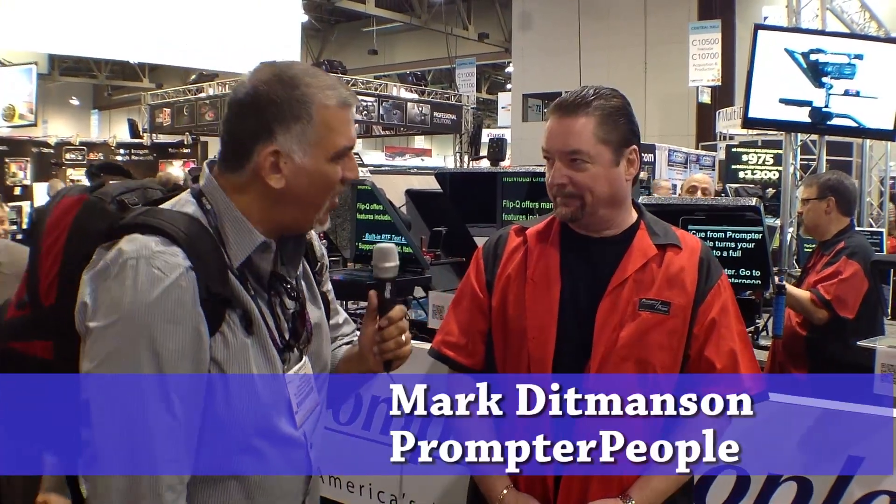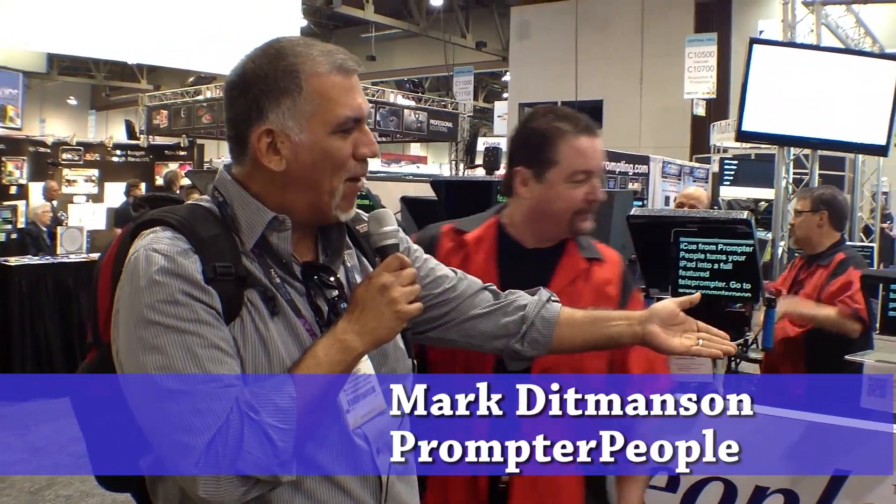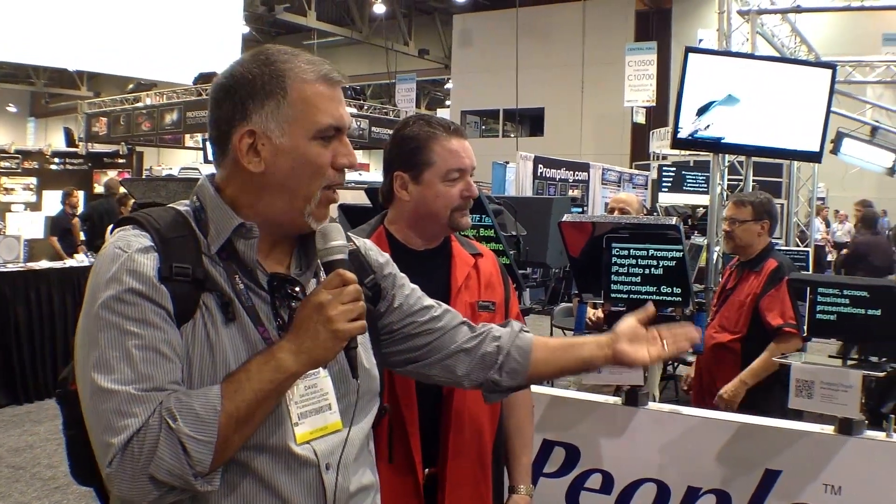I'm here at NAB 2012 at the wonderful Prompter People booth, and we're with Mark, CEO of Prompter People. Prompter People were one of the first to market the iPad teleprompters. Mark, tell us a little bit about what's going on here.